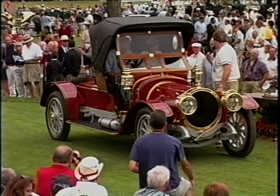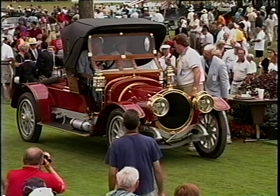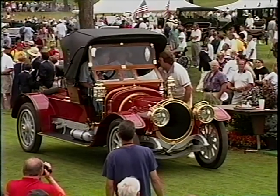In your big Oldsmobile, you were passed by a DeLaunay-Belleville? Actually, it was a Model T. Okay, thank you, Dwayne. Michael, please tell us about this rare automobile.